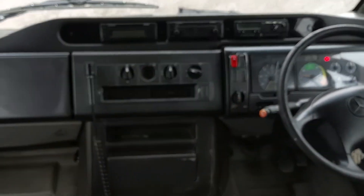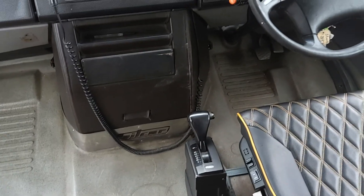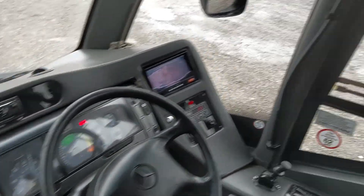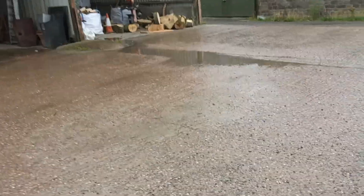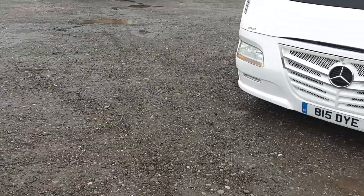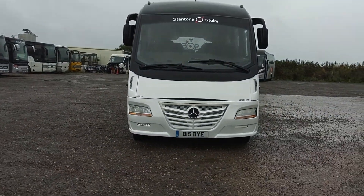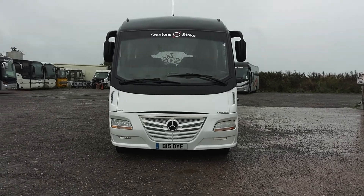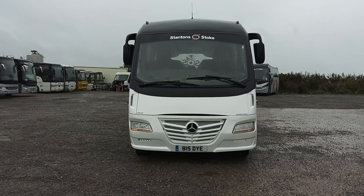It's a Euro 5 Mercedes engine driven through an Allison fully automatic gearbox. Honestly, this is a lovely little thing — I really like that interior. Big fan of Belugas anyway. To recap: it's a 2012, 12-registration Mercedes-Benz Vario 816D Sitcar Beluga 3, 29-seat mini coach.